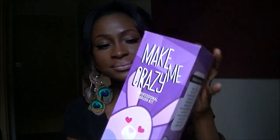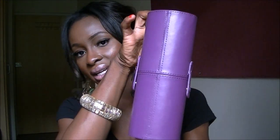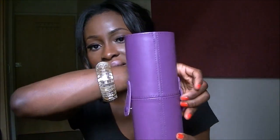This is called Make Me Crazy, but it also comes in three other colors: a blue one called Make Me Cool, a pink one called Make Me Blush, and a black one called Make Me Classy. When you open the box, it comes in a little container like this, which actually doubles as a storage piece so you can stand your brushes in it.